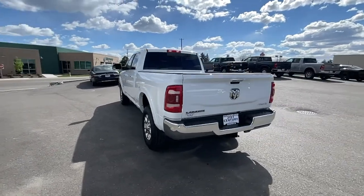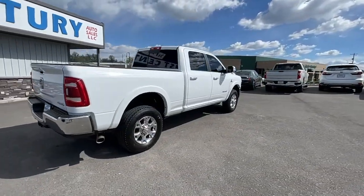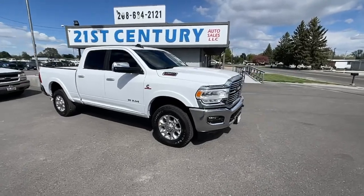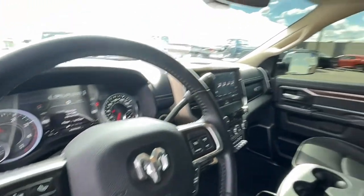These are just some of the great options this vehicle comes with: keyless entry, backup camera, fog lamps, electronic stability control, intermittent wipers, tire pressure monitoring system, universal garage door opener, trip computer, power windows, four-wheel disc brakes.